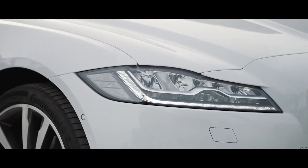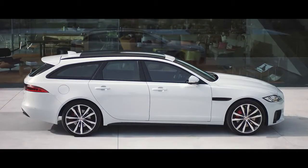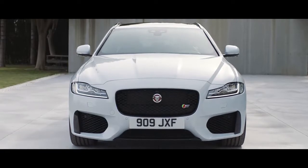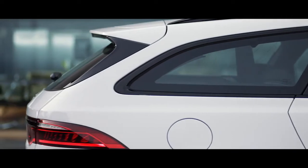Beautifully designed full LED headlights, a sleek profile, muscular curves and assertive grille create a vehicle that is distinctively individual yet instinctively Jaguar.